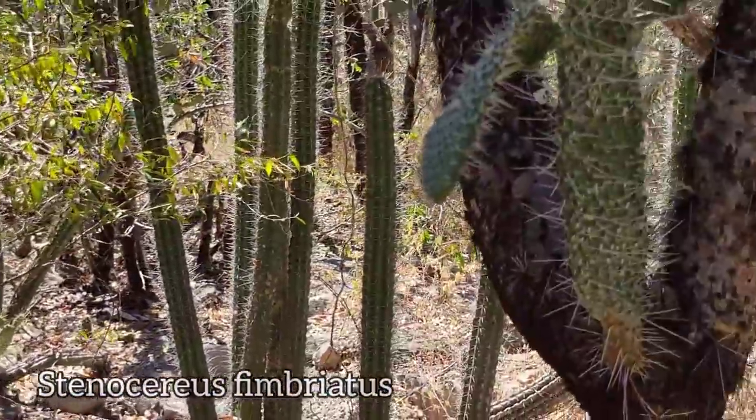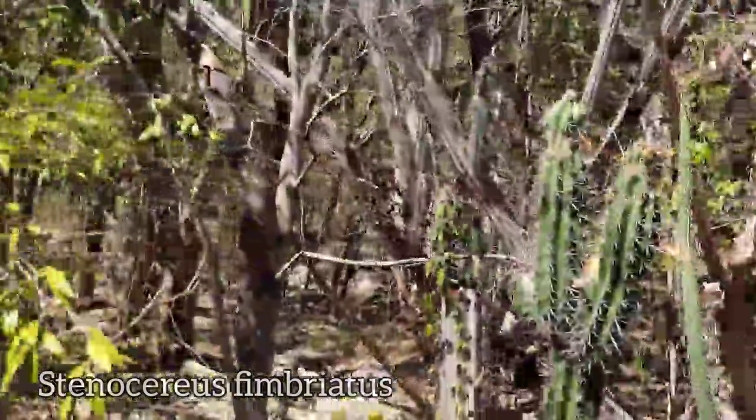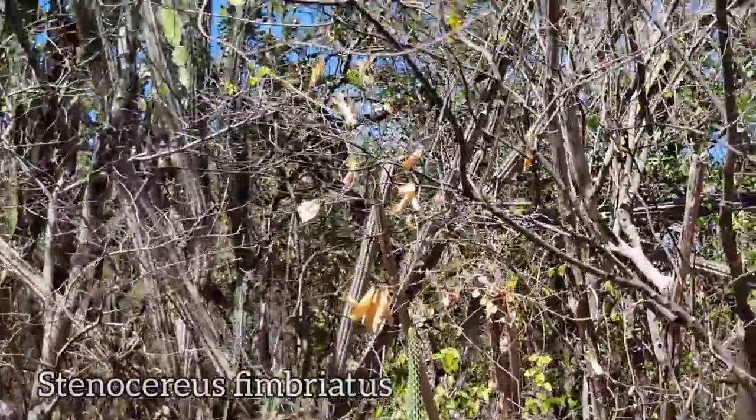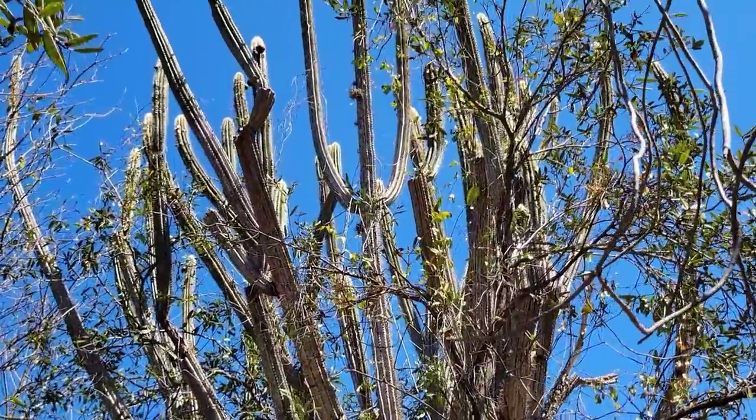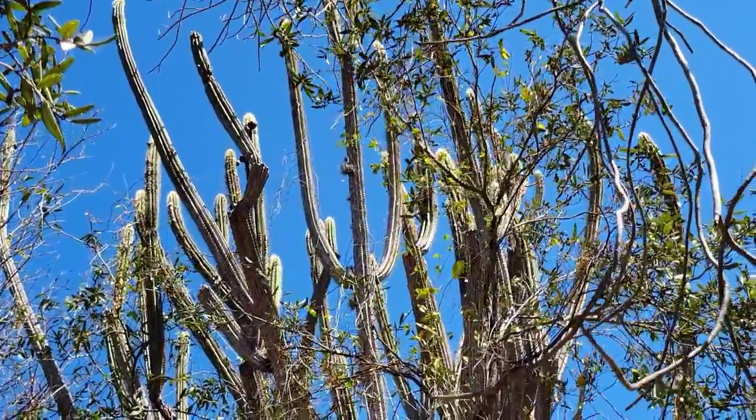Oh no, this is Stenocereus fimbriatus, excuse me. But that Pilosocereus is right here. There you go — massive bastard. A 20-foot-tall Pilosocereus.